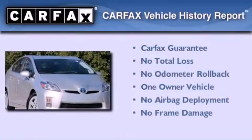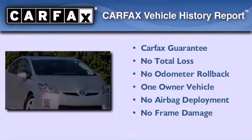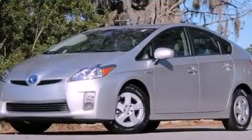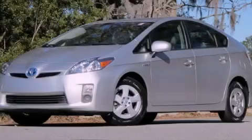This car has had only one owner and it qualifies for the Carfax buyback guarantee. This vehicle is sure to sell fast. Call and arrange your test drive today.